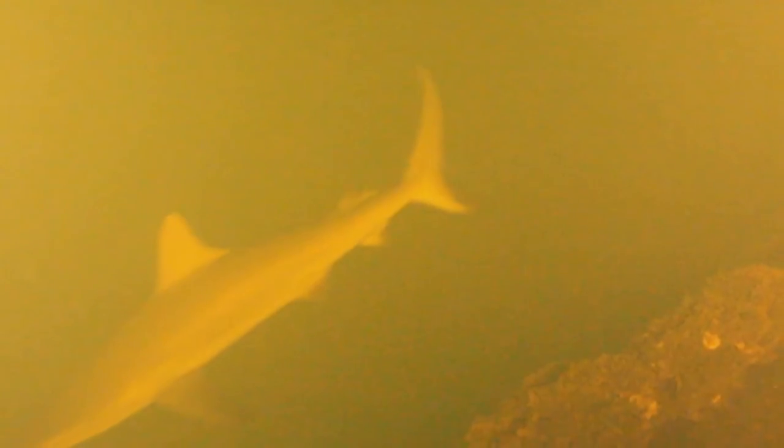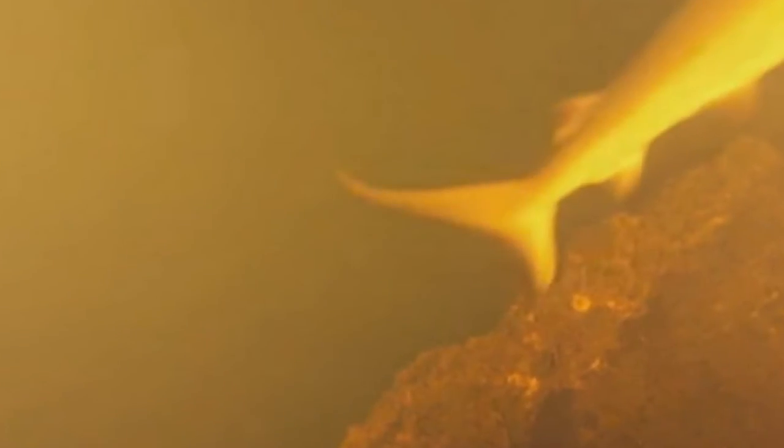When a National Geographic team dropped an 80-pound camera into an active volcano beneath the South Pacific Ocean, they expected to see unique geology and hydrothermal activity. What they didn't necessarily expect to see were sharks — but that's exactly what their camera picked up, as you can see in the video above.